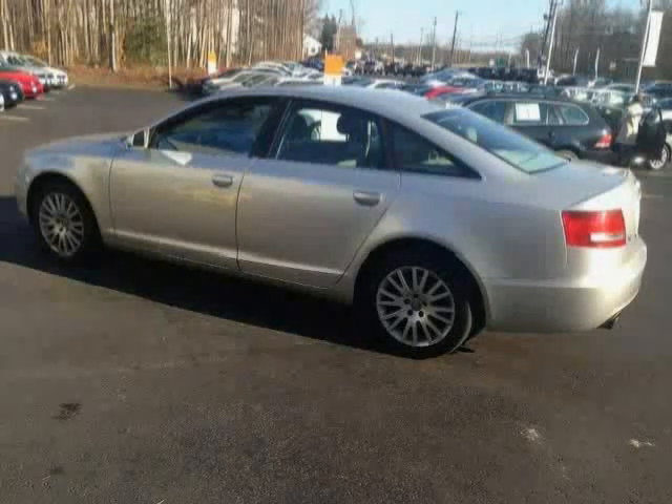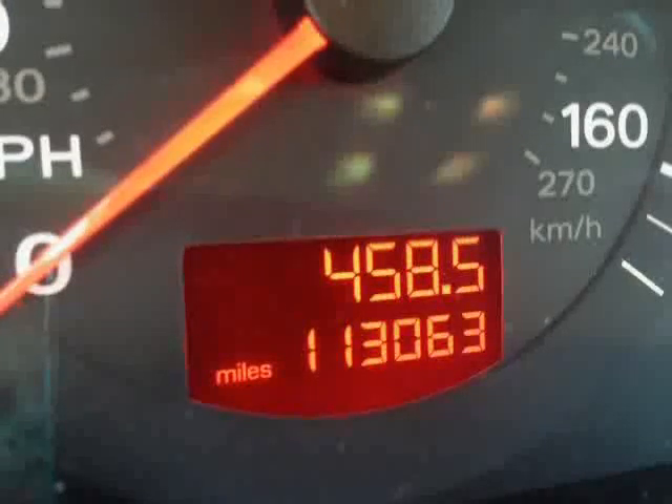It also features an anti-lock braking system, leather upholstery, side airbag system, dual airbags, and an anti-theft security system. With a low mileage of zero miles, this A6 is an easy choice for you.